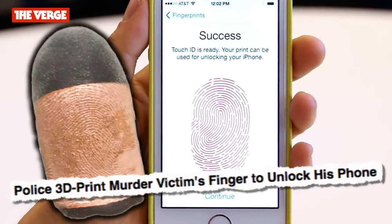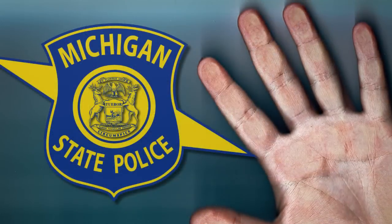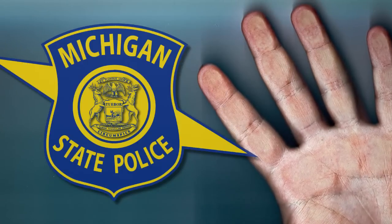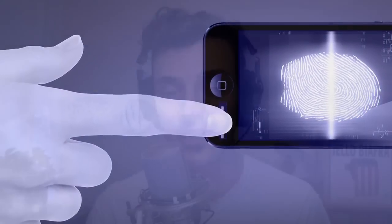Our third and final story this week: 'Police 3D Print Murder Victim's Finger to Unlock His Phone,' via The Verge. Police in Michigan have a new tool for unlocking phones — 3D printing. Law enforcement officers approached a professor at Michigan State earlier this year to reproduce a murder victim's fingerprint from a pre-recorded scan. Once created, the 3D model would be used to make a false fingerprint to unlock the phone. Because the investigation is ongoing, details are limited and it's unclear whether the technique will even be successful, but it may be the first confirmed case of police using the technique to unlock a phone in an active investigation.